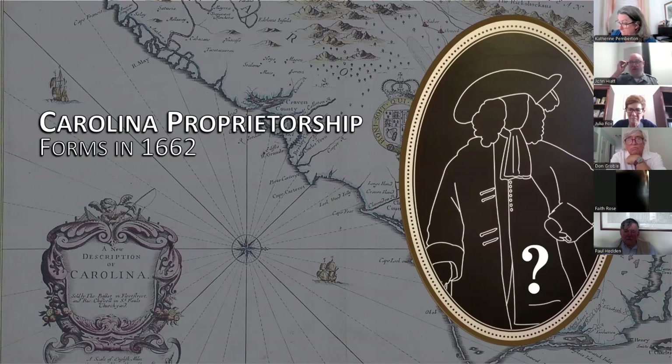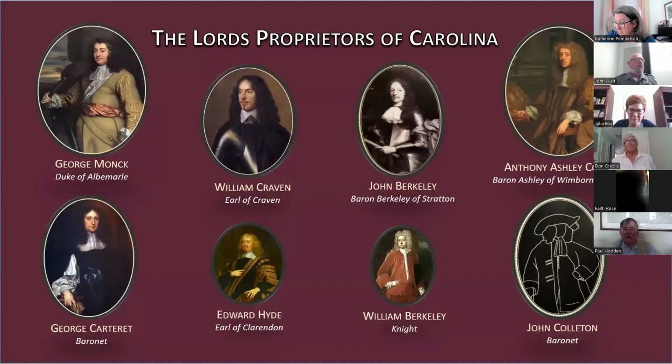Colleton was a distant relative of George Monk and had fought for Charles I during the English Civil Wars, eventually immigrating to Barbados — a royalist bastion after King Charles I was executed. Charles II made Colleton a baronet as a reward for his service, and Colleton would serve as the first treasurer of the Carolina proprietorship. Here we see portraits of seven of the eight proprietors — Colleton either never sat for one or it has not survived.